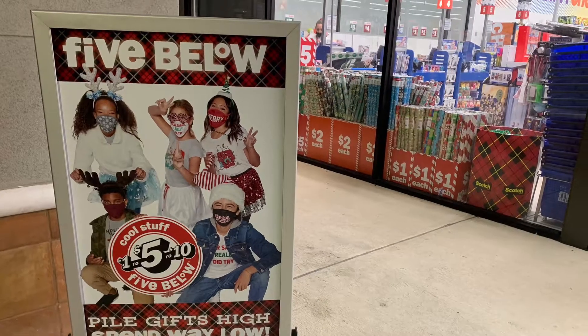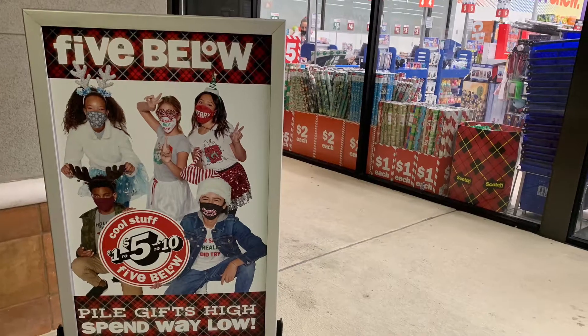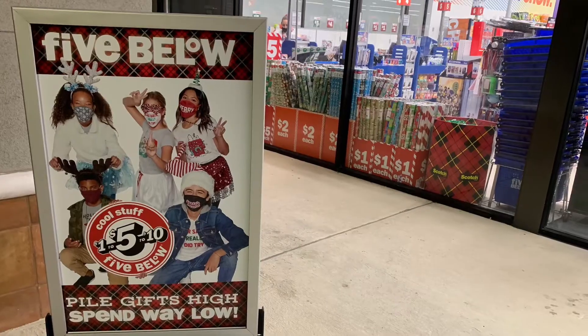This is Rockin' Robin and today we are looking at what you can get in your stocking at Five Below. We love stocking stuffers. It's close to Christmas!